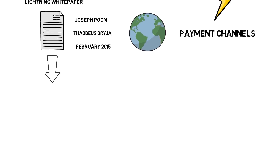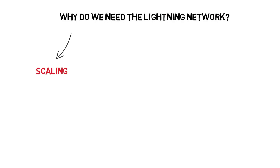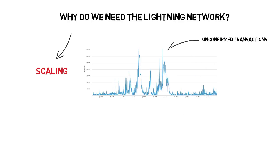But why does Bitcoin even need the Lightning Network? The quick answer is scaling. Concerns about Bitcoin scaling problems were raised multiple times and they became obvious during the end of 2017 bull run.